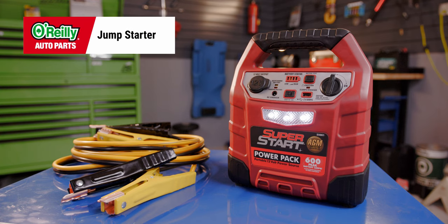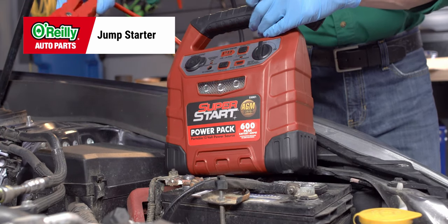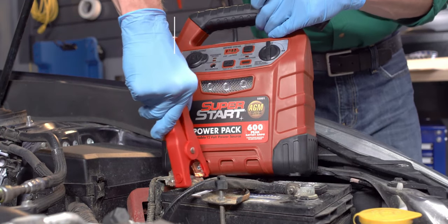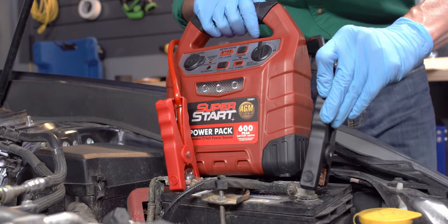A jump starter is great to have around even if your emergency kit includes jumper cables. The great thing about a jump starter is that unlike jumper cables, it doesn't require a second vehicle with a functional battery to get your vehicle started if your battery's dead.